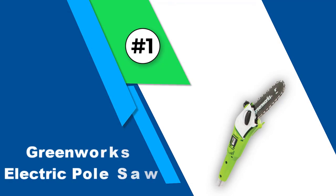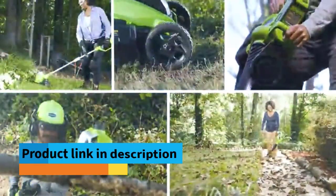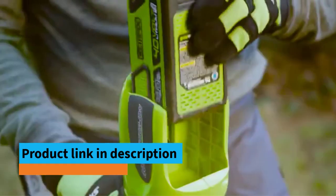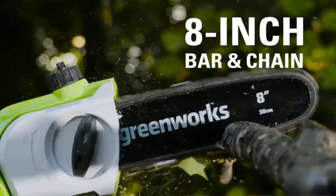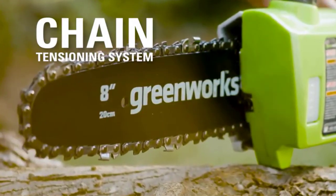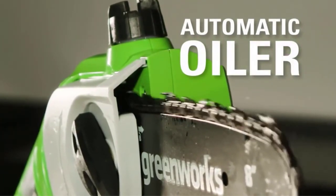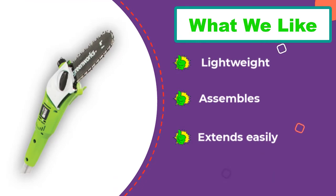Number 1: Greenworks Electric Pole Saw. Our number one pick is this completely cordless, 8-foot pole saw from Greenworks, a company dedicated to manufacturing quieter, better-performing power tools. On a single charge of its 40-volt lithium-ion battery, the 8-inch chainsaw on the Greenworks 20672 can cut through 65 limbs, and you'll never have to worry about the engine dying the way you do with gas tools. In tests, we found that its other prominent features — a comfortable cushion grip and a simple chain tensioning system — performed exactly as advertised.